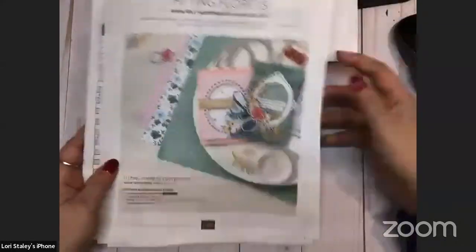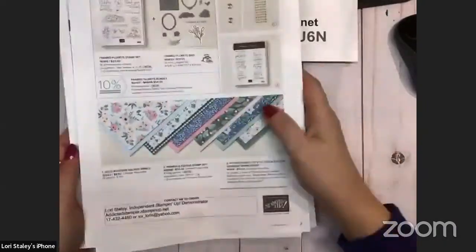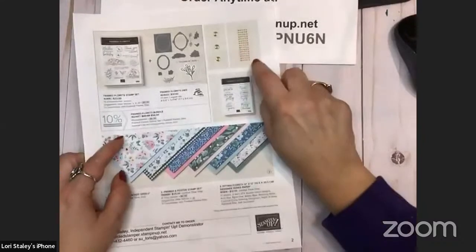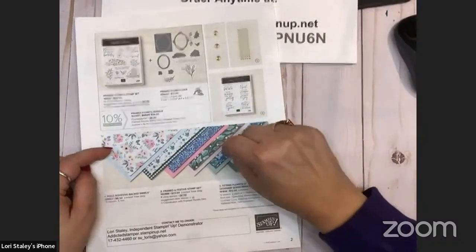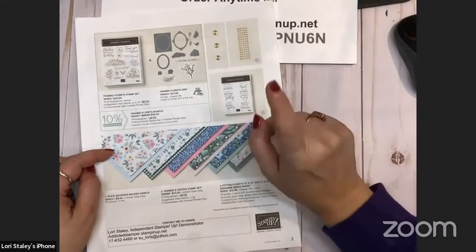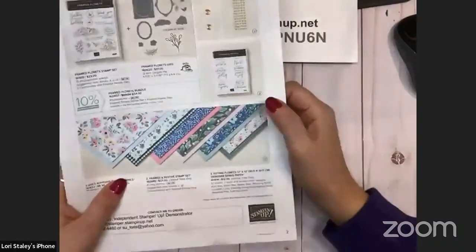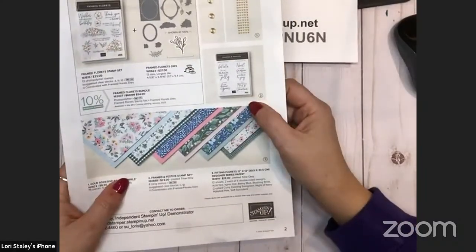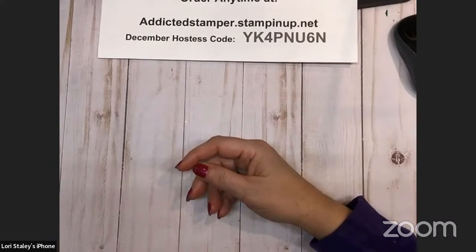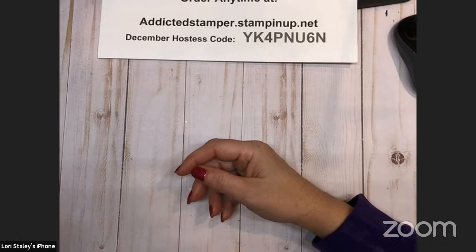Remember too that the products in the Fitting Florets collection — the gold swirls are already gone, but the Framed and Festive and the beautiful Fitting Florets designer series paper are while supplies last, but not after December. If those are on your wish list, grab those sooner rather than later because they will not be carried over into the January through April catalog.